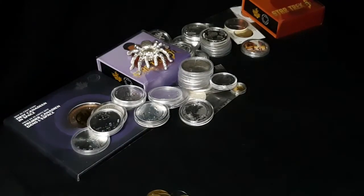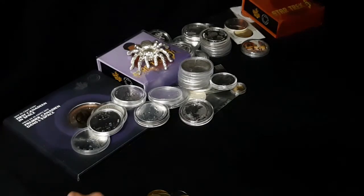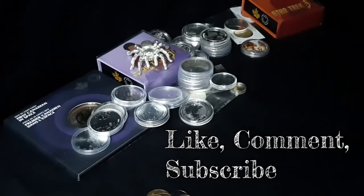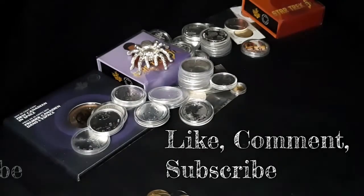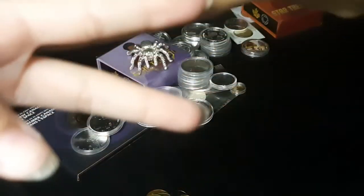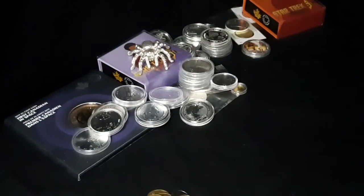All right, so let's wrap this one up. That's Charlotte's collection. Turtle is saying goodbye. We want to say like, comment, subscribe, hit that notification bell, and of course, peace out. Bye.